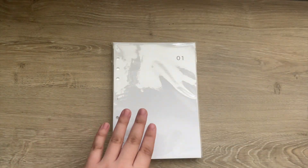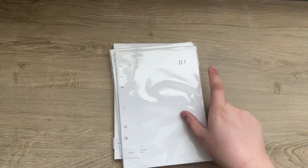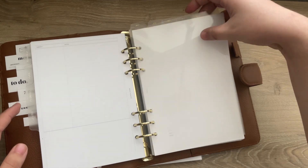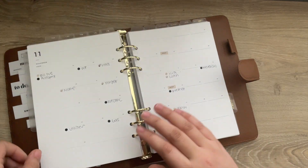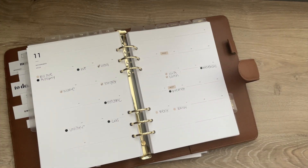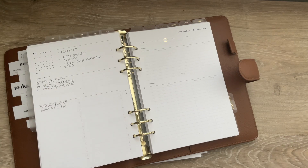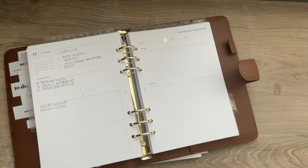I also ordered the monthly unlined inserts for my finance agenda. They have a monthly dashboard and then a monthly view. The ones I have are unlined — those were the only ones in stock at the time. I check all of my bills on here, and on the back there's an overview where I put any important dates. Since I use them for finances, it's generally money related.